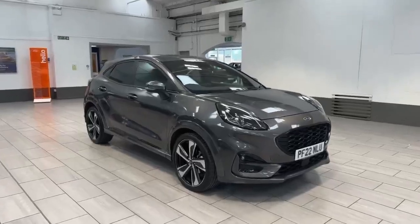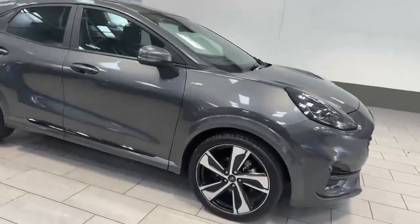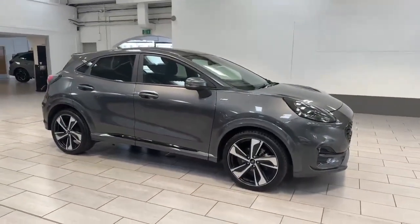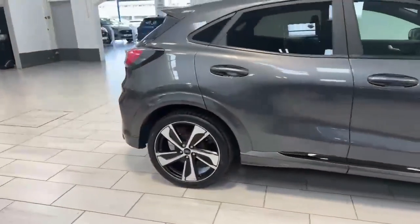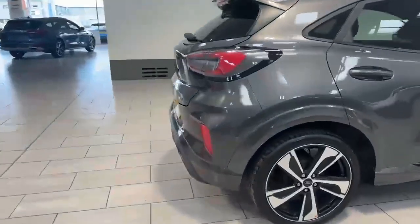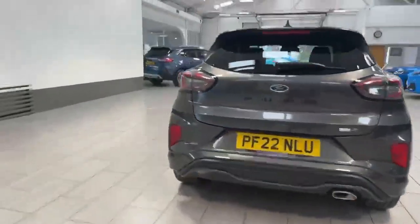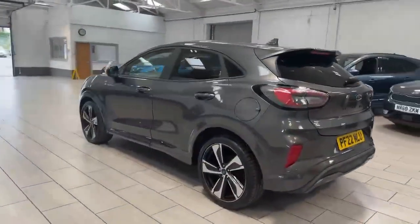It's got front and rear parking sensors, and diamond-cut alloy wheels which are 19 inch — the bigger alloys from the factory. Walking around the vehicle, it has the parking pack with front and rear parking sensors, a reversing camera, and it is the one-litre 125 brake horsepower automatic variant as well.